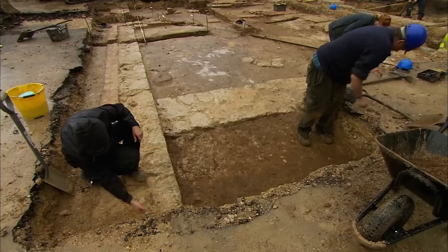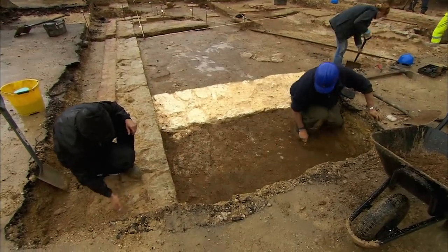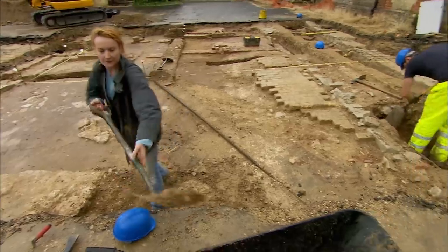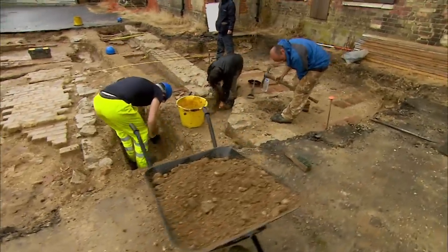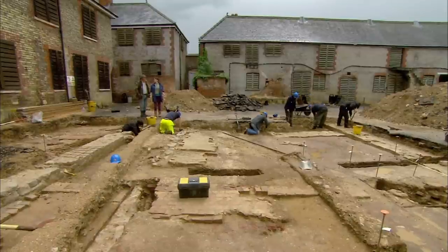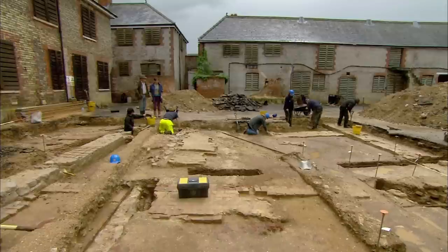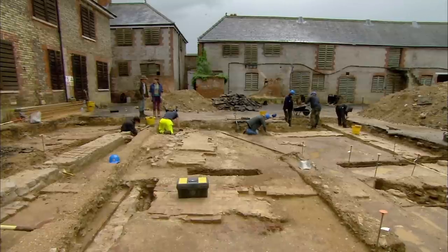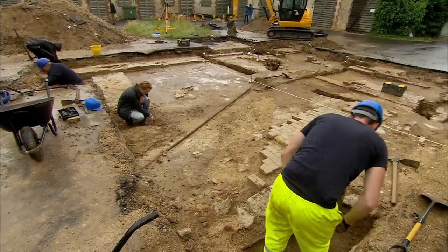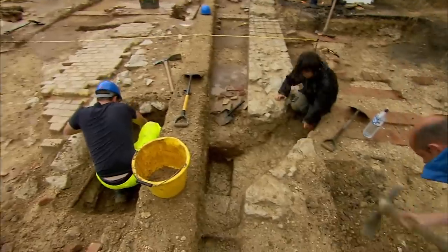The mysterious geophys blob has finally been uncovered. That is a big wall — the blob that appeared on John's geophysics — and now we've exposed it we can see just how large it really is. It's butting up against the cross wall. But the question remains: what on earth is it? We've got less than half a day to work out whether it's part of a much earlier building.